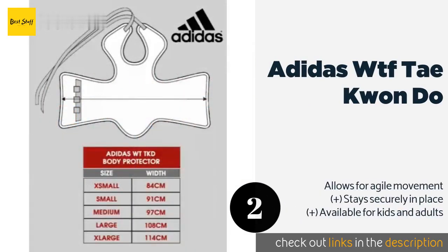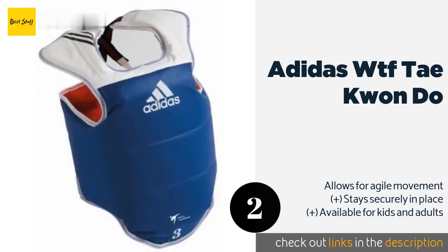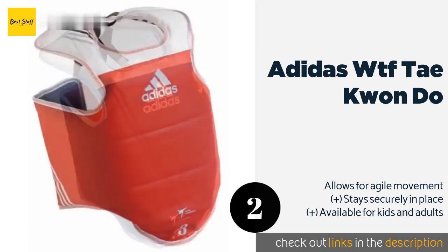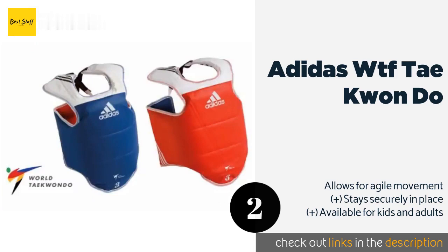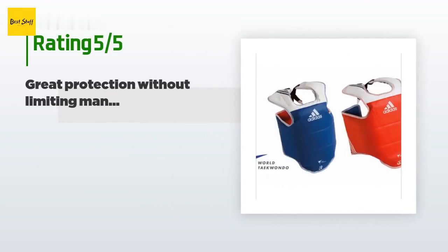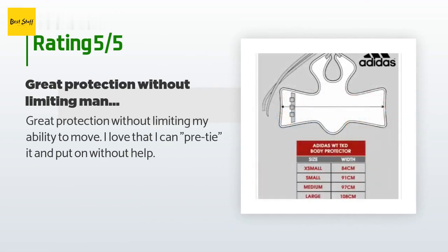The Adidas WTF Taekwondo features high density padding covered by a vinyl shell to offer added protection against full force hits. Conveniently, this model's reversible design lets sparring partners wear it with either the blue or red side facing out. This product is rated 4.4 stars from 45 customer reviews.